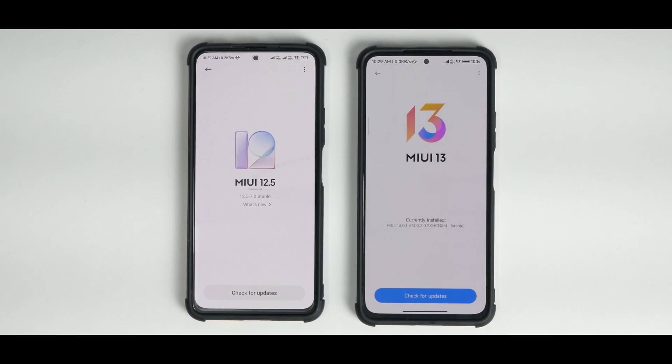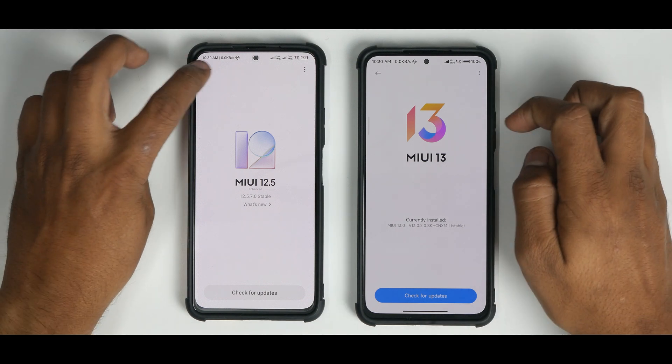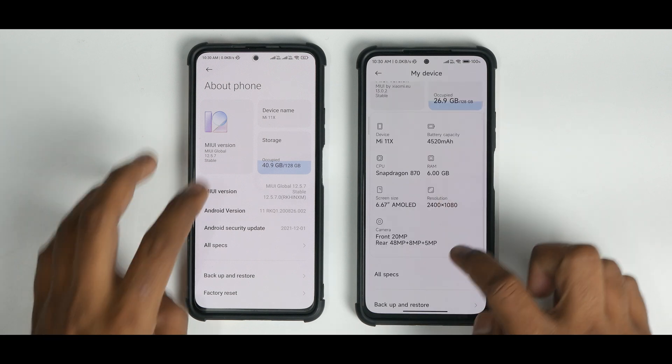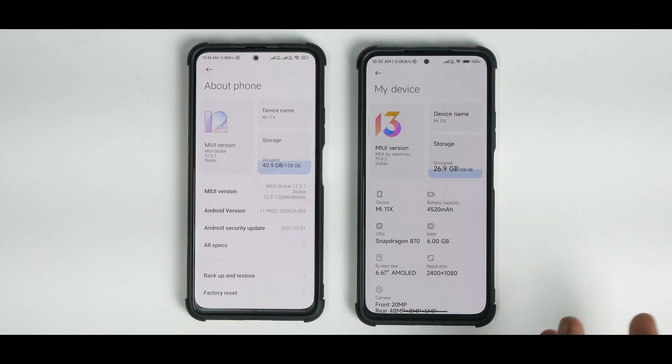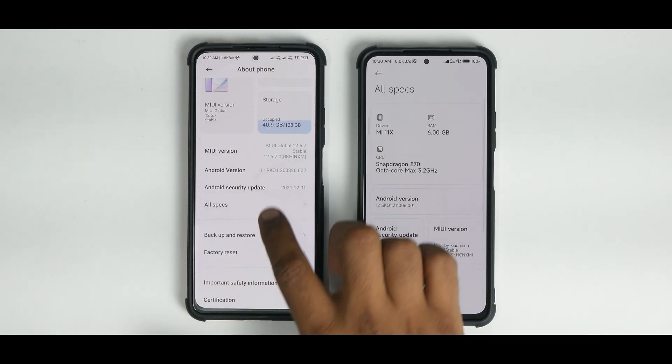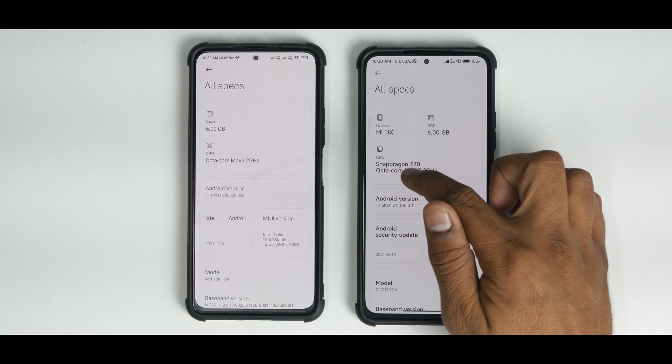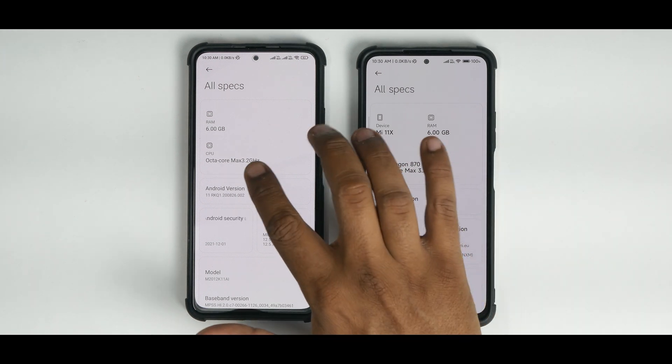On the left we have the Indian stable update, MIUI 12.5.7 Enhanced Edition. On the right we have Xiaomi.eu running MIUI 13.0.2. These are the major version differences. MIUI 13 comes with a newer logo that looks a little better, and the whole UI is a little different because this is the MIUI 13 Chinese edition — we don't have a global or stable ROM yet. MIUI 13 uses the Mi Sans font, which is a little bold and different, and things are much more readable.